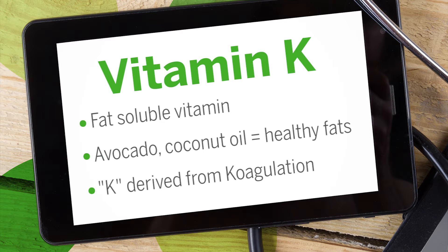The K is derived from the German word coagulation. New research shows that vitamin K is critical in controlling calcium. In other words, it helps to put calcium where we want it, like in our bones and teeth, and removes it from where it shouldn't be, like your blood vessels. Vitamin K works in conjunction with other fat-soluble vitamins in our body, like vitamin A and D.